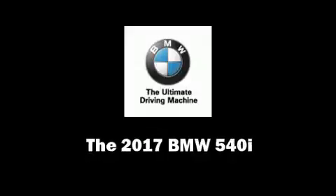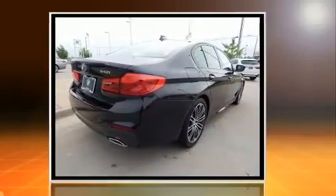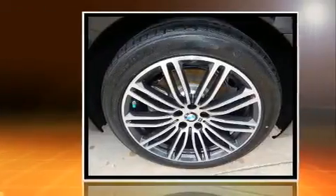This four-door, five-passenger sedan offers the latest in technological innovation and style. Under the hood, you'll find a six-cylinder engine with more than 300 horsepower, providing a smooth and predictable driving experience. The engine breathes better thanks to a turbocharger, improving both performance and economy.